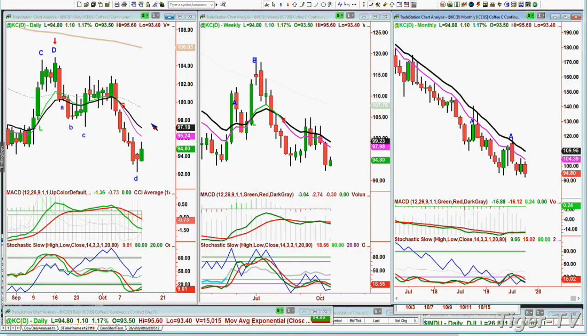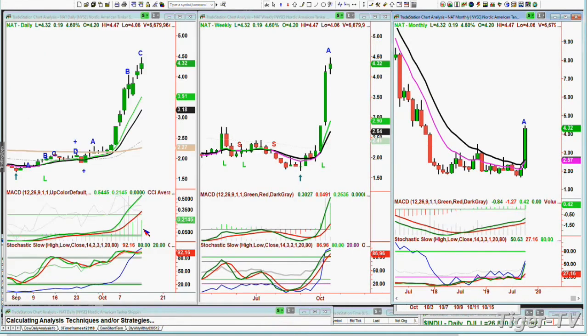We're back with Brent. For KC coffee, I forgot — the first upside target would be 96.24, the pink 9-period moving average. If we can hold steady for at least one day, 97.19 is the black 14-period exponential moving average — getting a little aggressive at this point. Nordic American Tankers trading at 4.31.